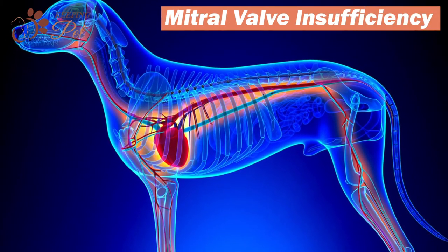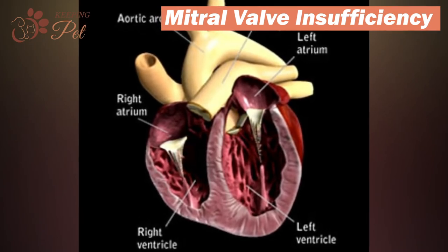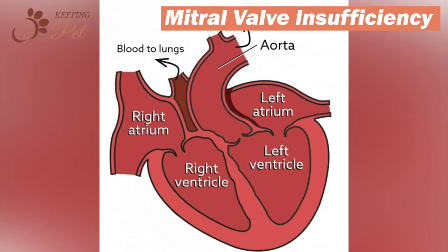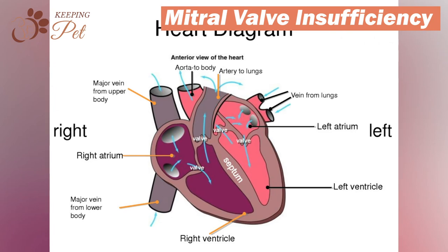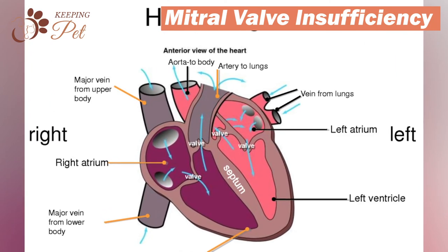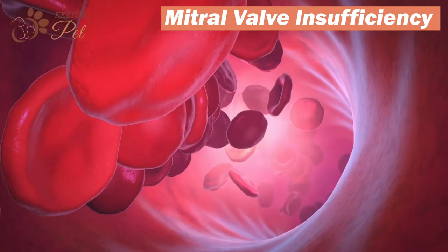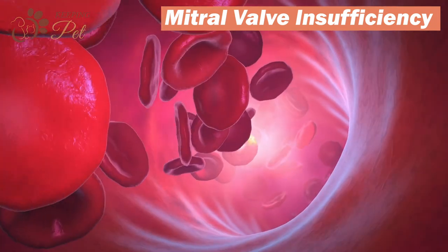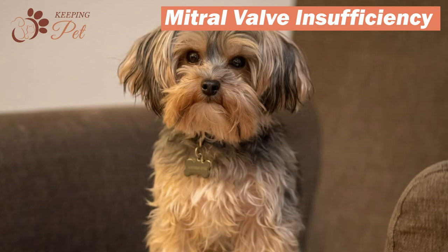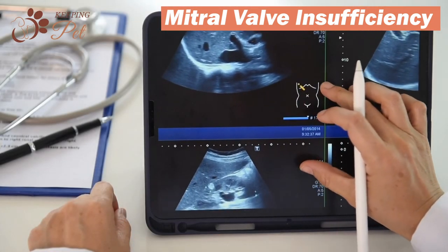Mitral valve insufficiency is a common heart disease among dogs. The heart has four chambers: right and left atrium, and right and left ventricle. Each chamber has a one-way valve that allows blood to flow in one direction. The valve between the left atrium and left ventricle is called the mitral valve. When the left ventricle contracts and pumps blood out to the body, it creates high pressure, causing the mitral valve to leak or wear out over time. This is known as mitral valve insufficiency. The earliest sign of insufficiency is a heart murmur, which a seasoned veterinarian can easily diagnose in a regular checkup.